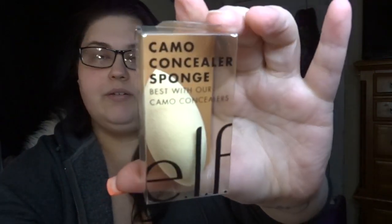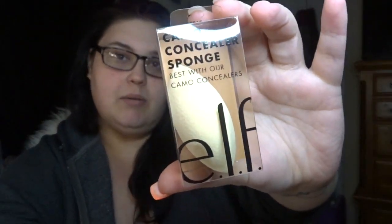Next I picked up the Elf camo concealing sponge. This has been going around everywhere and people are saying it's really freaking good, so I figured I'd jump on that bandwagon and get it myself.